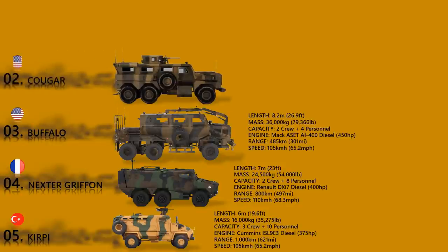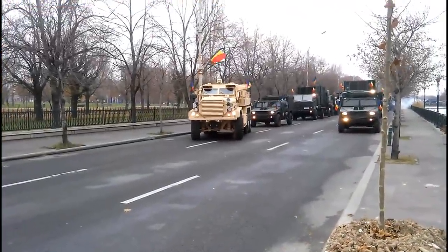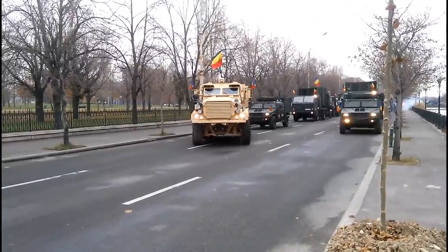Cougar. The Cougar is a mine-resistant, ambush-protected vehicle developed by Force Protection Inc. It is available in 4x4 and 6x6 configurations and provides protection against direct fire, mines, IEDs, and RPG rockets. All-round protection is against 7.62 mm NATO rounds, with significant ballistic upgrades available up to 12.7 mm armor-piercing rounds.